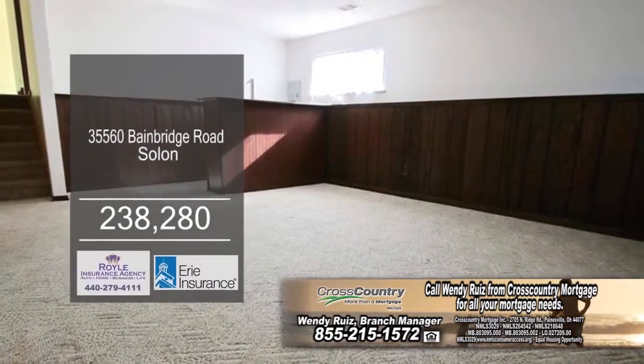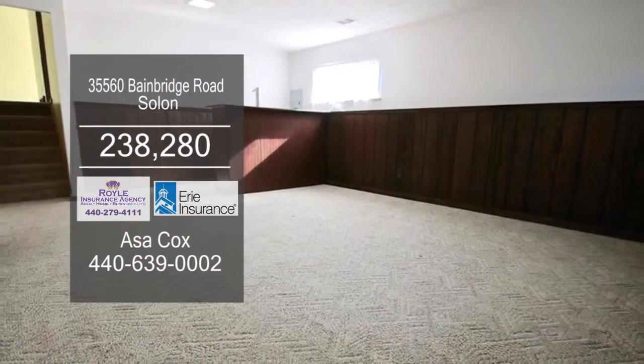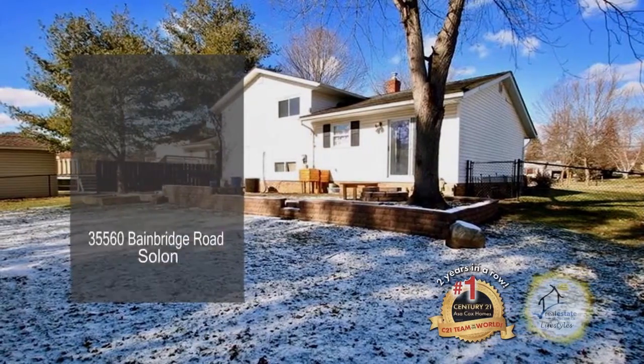The large lower level serves as a secondary living space. The backyard comes with a fire pit and storage shed.